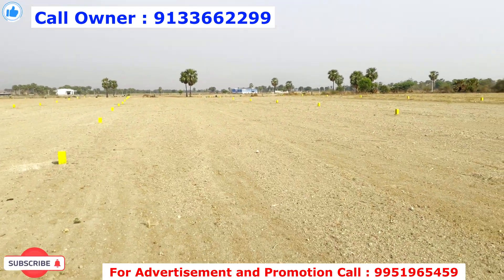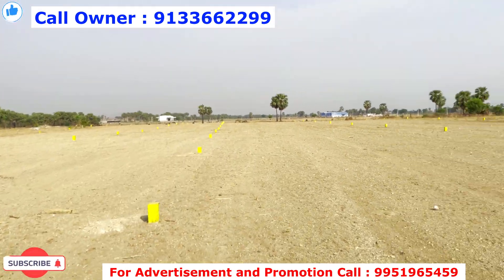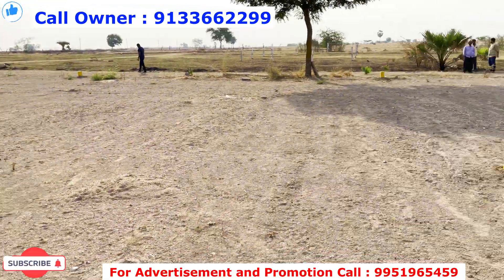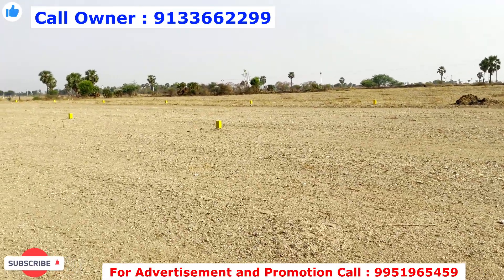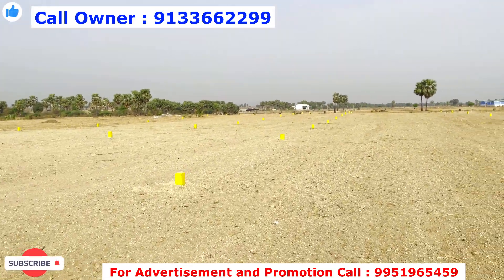This venture spans two acres with 150 plots in total. The plots are 150 square yards each. The plot dimensions are 30 to 45 feet, approximately 3,500 square yards. The deal includes an open plot with 20 feet road access.